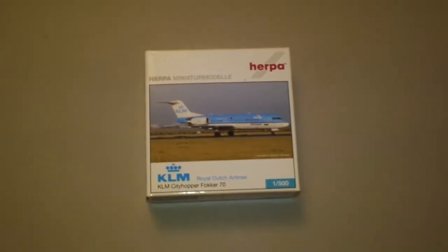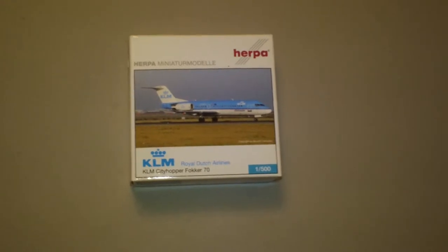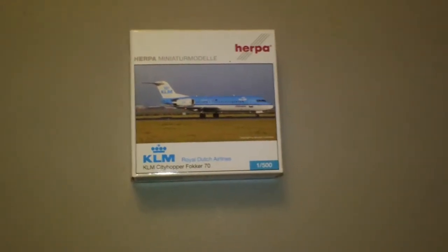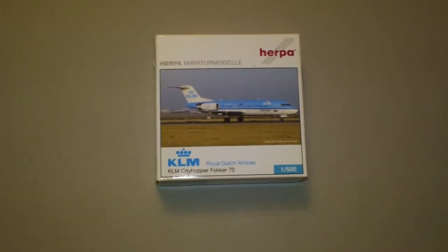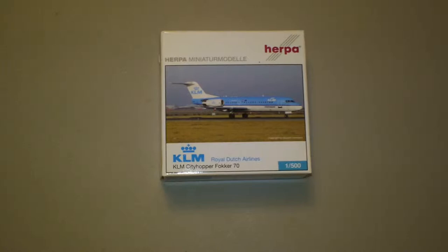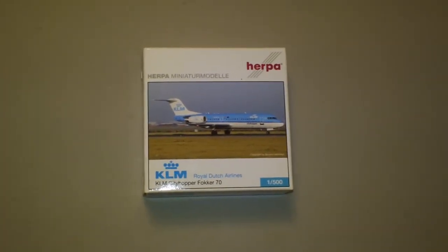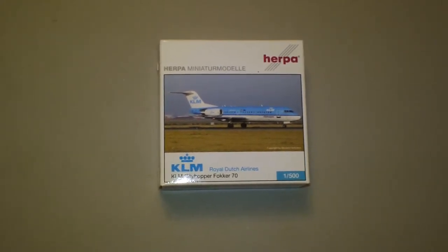Hey everybody, it's Jack Fucke again. I'm back with another 1:500 scale airliner review. Today we're going to be looking at the Herpa KLM City Hopper Fokker F28-0070. This is Herpa catalog number 509312, and it is a 2007 unlimited release that comes in the 2000s colors with the SkyTeam logo.